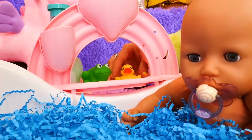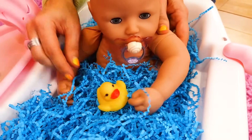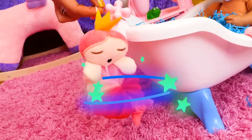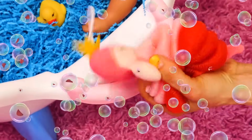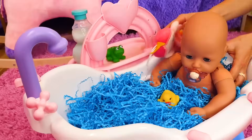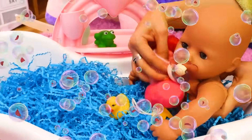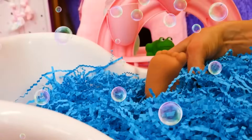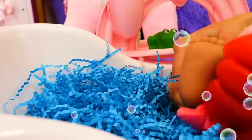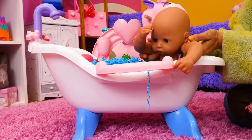Annabelle loves being in the bath. Here is a little duck. Look at the floor in front. Come back. Now we go ahead. Hooray! All clean.